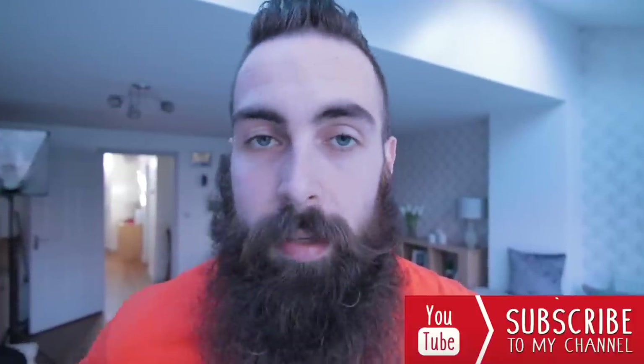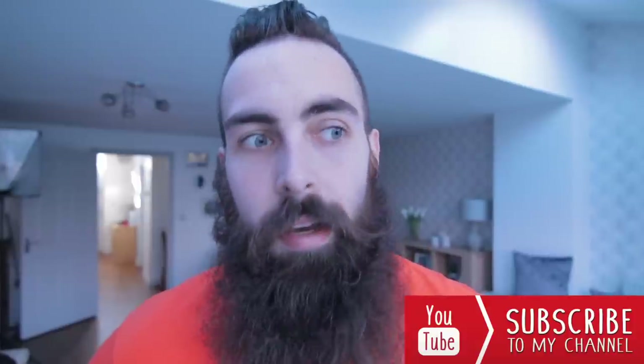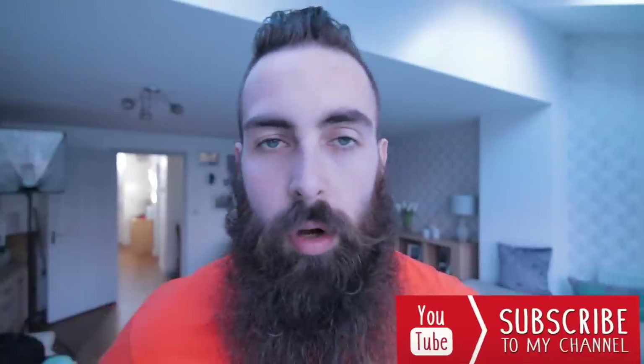What's up my Beard Army, I'm back and let's face it, no matter how much you try and escape it, Christmas is here. All the shops are playing Christmas songs, TV's full of those cheesy daytime Christmas movies.